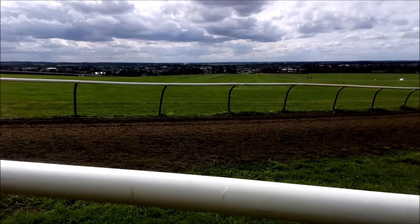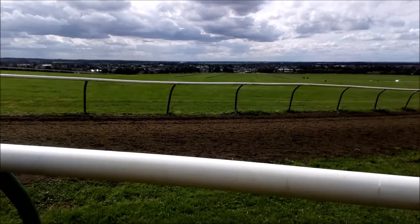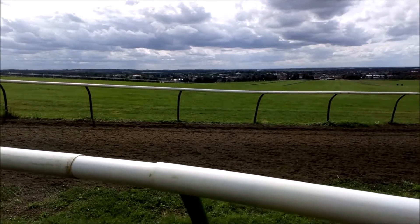So to put things into context, these in the white fences are the gallops. That's the walk back home, and that's Newmarket over there.